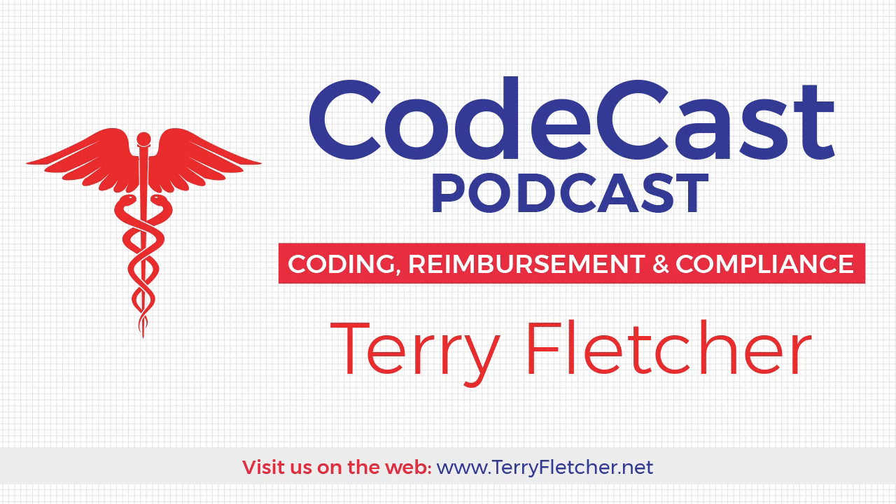Thank you for listening to the CodeCast podcast. For more information on medical coding, billing, auditing, and compliance — including how to hire Terri — follow Terri on Twitter at TerriCoder1, or visit her website at www.terrifletcher.net. Podcast producer: Joe Kuzma. Music producer: D'Assassin Music.